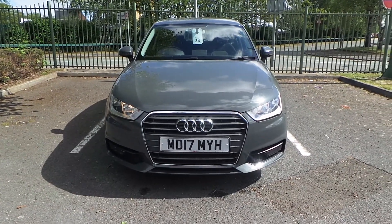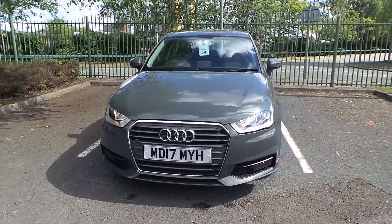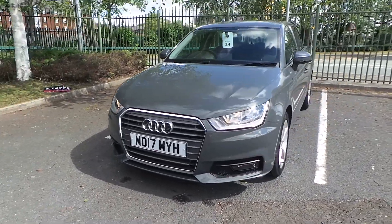Welcome to this video vehicle presentation at Pentagon in Manchester. The car we are looking at today is our 2017 plate Audi A1 Sport, finished in grey.